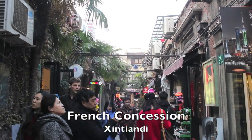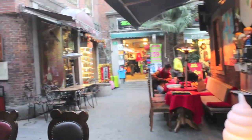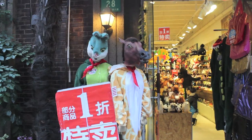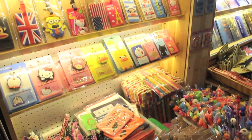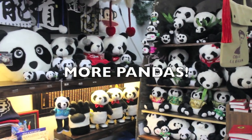In the afternoon, we went to the French Concession, a really nice, more western-looking area of Shanghai. There are many cute little bars, restaurants, galleries and shops in the area. And pandas, of course.